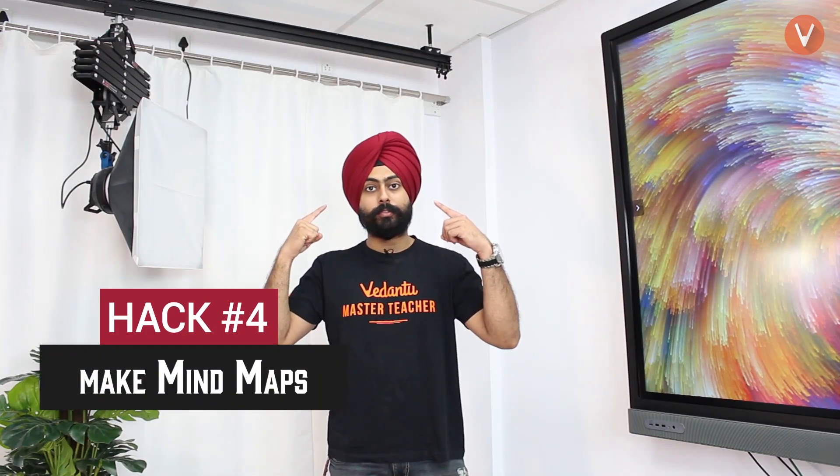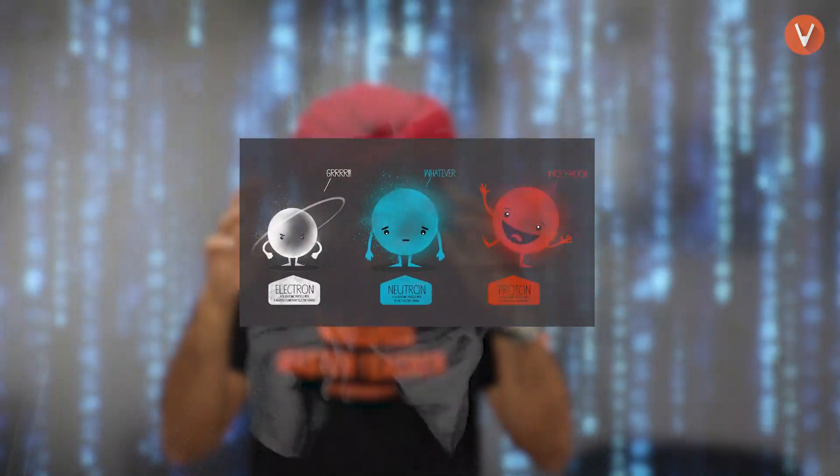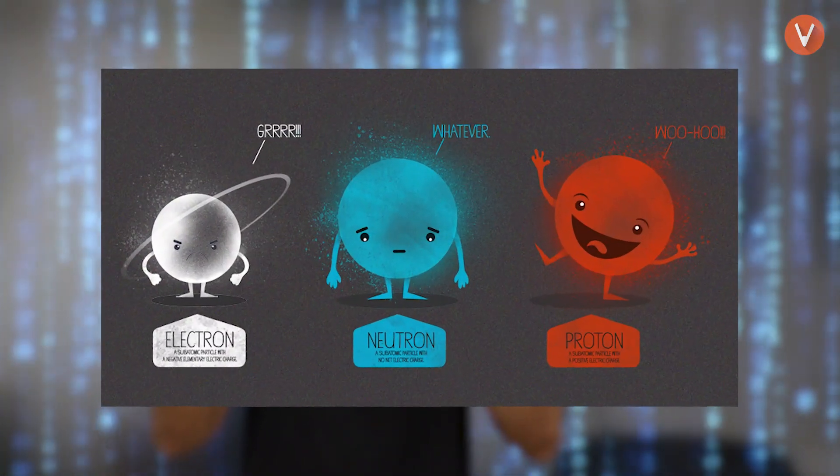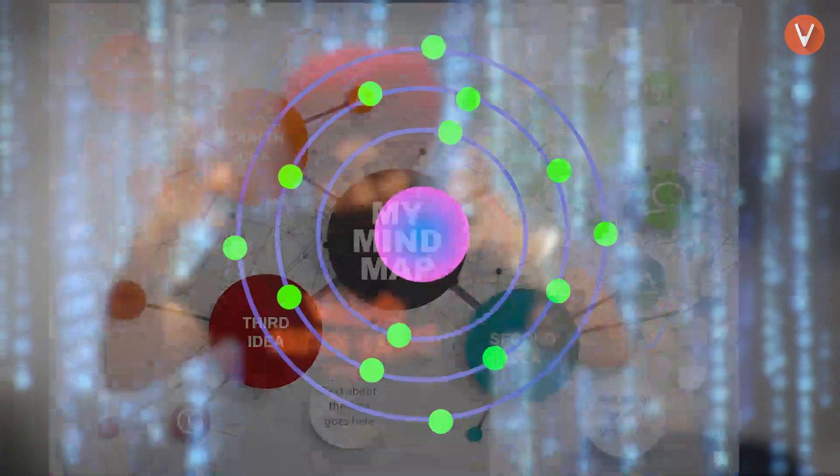Hack number four: make mind maps of every chapter. After covering every chapter, you should be able to revise it without opening your notebook. For example, if you studied atomic structure, sit down, close your eyes, and think through what happened in that chapter — Dalton came and gave a theory, then came the discovery of the electron, proton, neutron, cathode rays, then the Bohr model of the atom, and then Schrödinger. In about 15 minutes you should be able to revise the entire chapter in your brain.